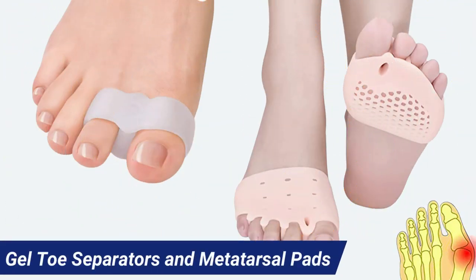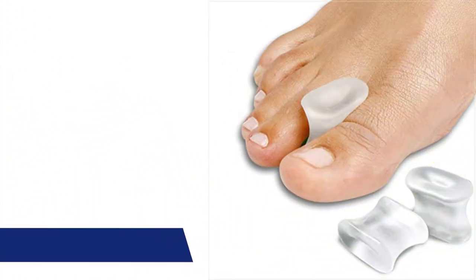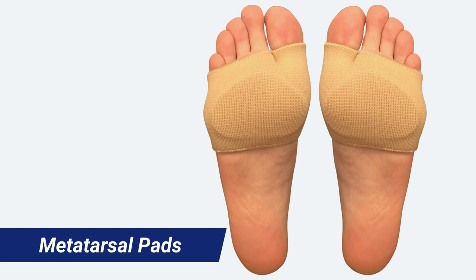Gel toe separators and metatarsal pads. Gel toe separators can be helpful for patients with toe arthritis or toe deformities. These gel toe separators reduce the pressure between the joints, improve the alignment of the toes, and prevent overlapping, which can be a common problem in patients with arthritis. Metatarsal pads can reduce pressure on the ball of the foot, relieving pain, and can also help redistribute your weight, improving balance and reducing pain and inflammation.